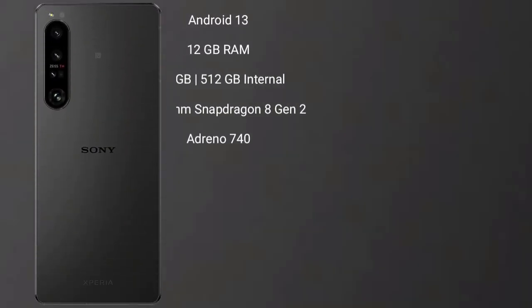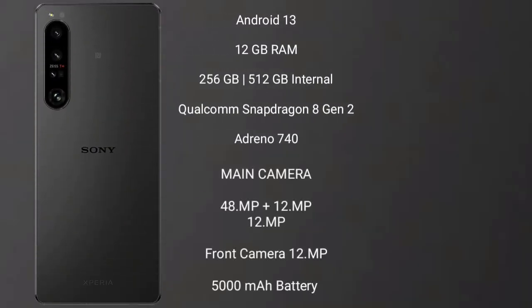The Sony Xperia 1 Mark 5 runs on the Android 13 operating system. It comes with 12GB RAM and 256GB or 512GB internal storage. It is powered by the Snapdragon 8 Gen 1 processor with an Adreno 740 GPU.